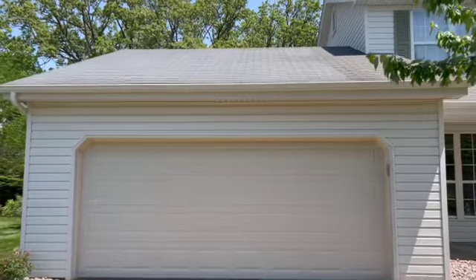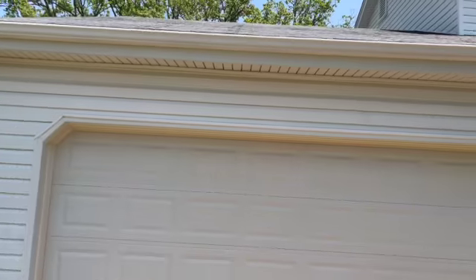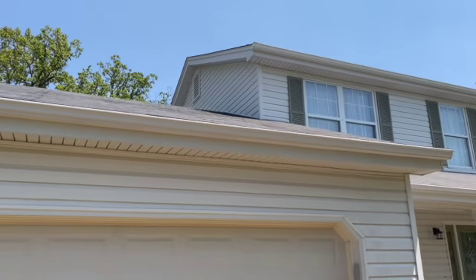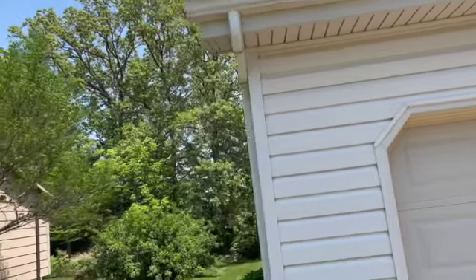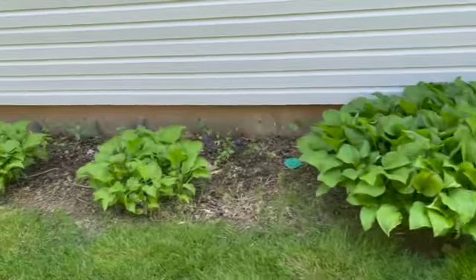All right guys, Doc again — Platinum Pro Wash, finishing up on this house. Came out awesome, shining like a new nickel. See all that mold and algae and everything that was on the upper half — I'll show you again from the back side, it's a little easier to see. It came out good, plants survived — not killing vegetation.